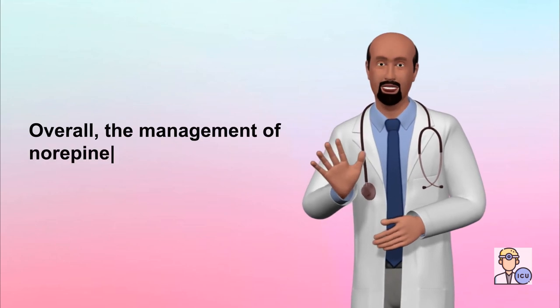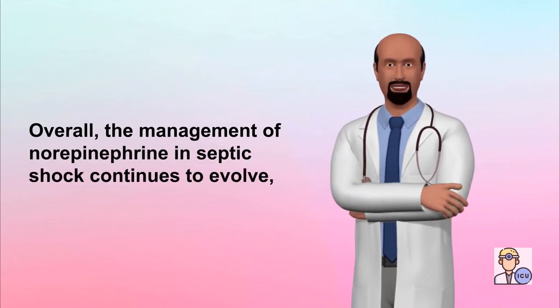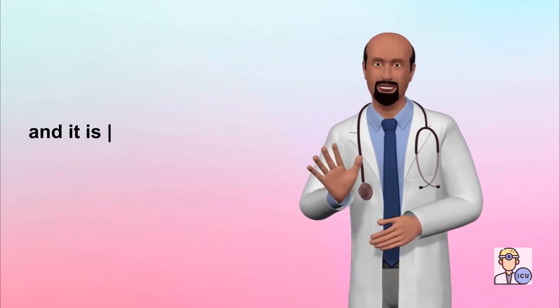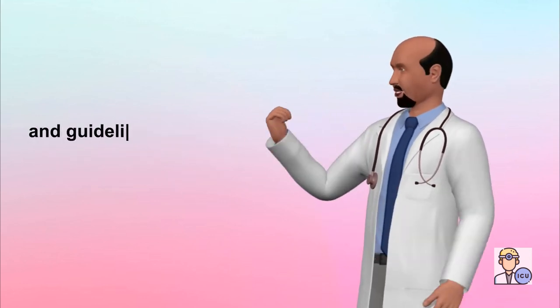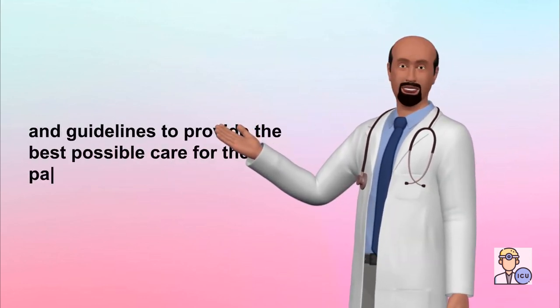Overall, the management of norepinephrine in septic shock continues to evolve, and it is important for clinicians to stay up to date on the latest research and guidelines to provide the best possible care for their patients.